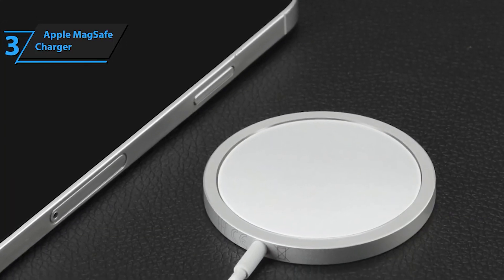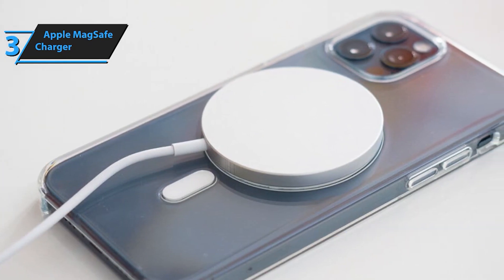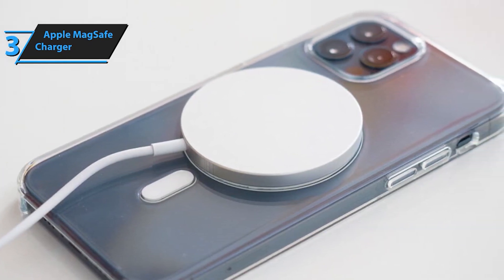Experience the future of charging with the Apple MagSafe charger. Say hello to fast, efficient, and hassle-free wireless charging for your iPhone and AirPods.